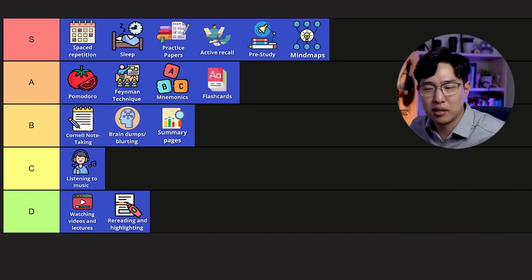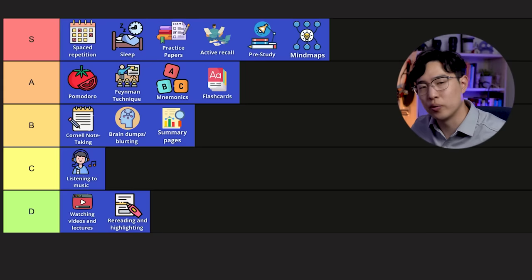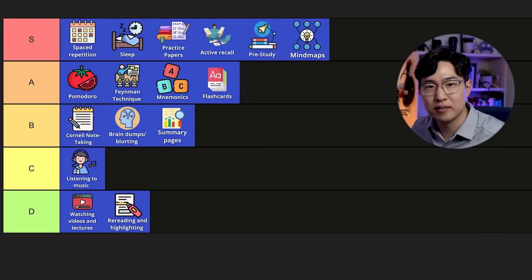Rereading and highlighting — it's just kind of useless. I don't think I'll ever be in a situation where I would find it worth doing compared to anything else. I don't see a way to make it more effective than almost useless, so that's a D.